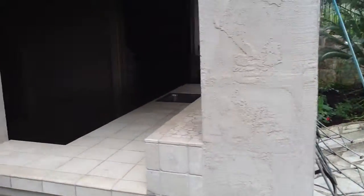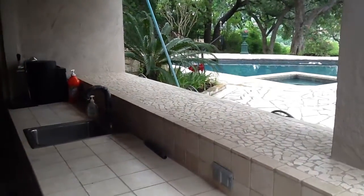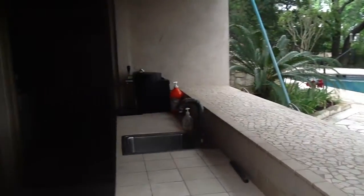We're standing over here near the outdoor kitchen. You can see there's a little bar where, after getting out of the pool, you can come up and grab a refreshment.